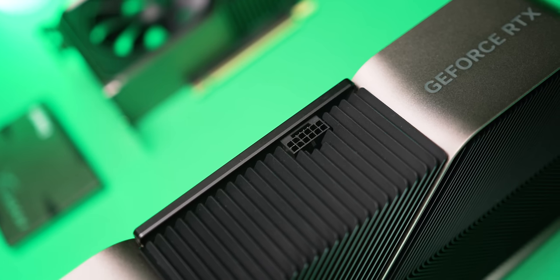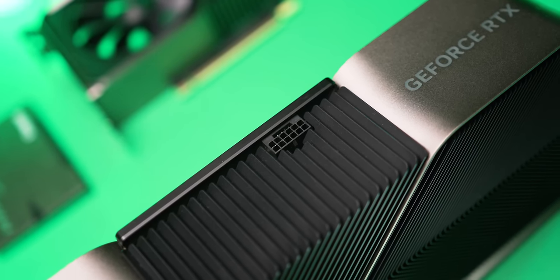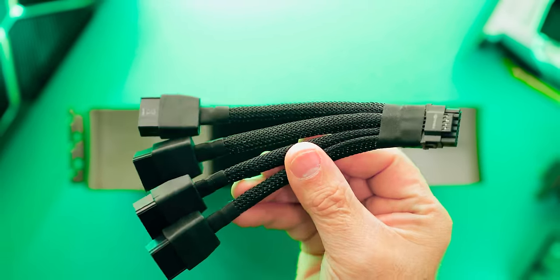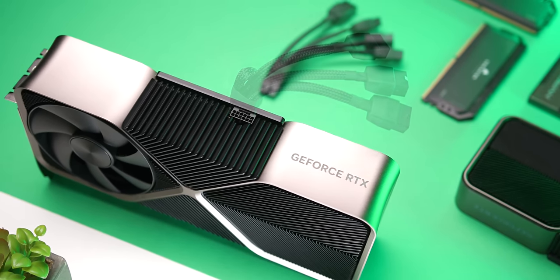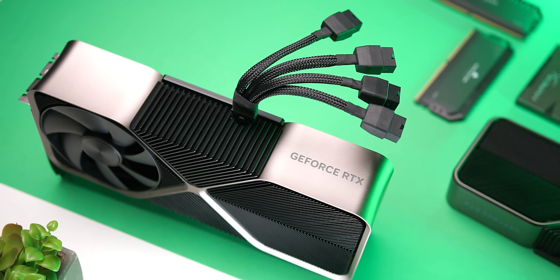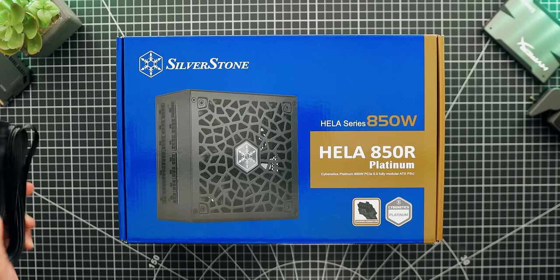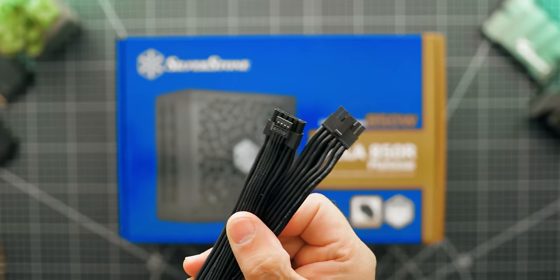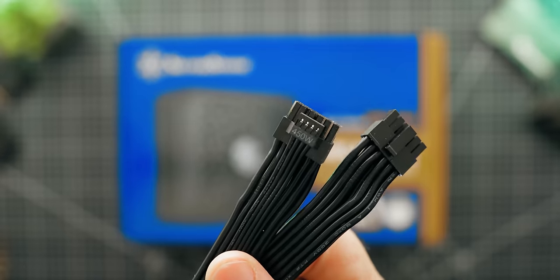The big update here is a new 16-pin PCIe Gen 5 power connector — technically 12 pins with three sense terminals. If you don't natively have this on your power supply, the card also includes a quadruple 8-pin to Gen 5 adapter. Just take note that only three of those 8 pins need to be connected for regular gaming; the fourth is just needed for overclocking. NVIDIA recommends at least an 850-watt power supply since its maximum board power in stock form is about 450 watts. New power supplies are coming with native 16-pin cables, labeled as either 450 watts or 600 watts depending on PSU output.